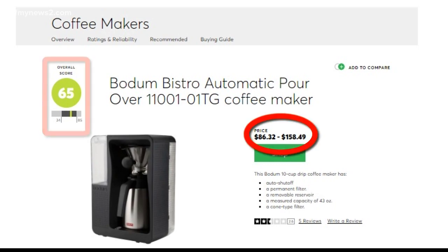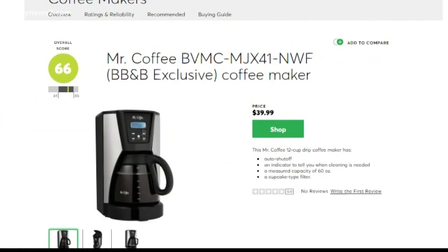It has an overall score of 65, but for much cheaper and with a better score of 66 and the same five minute brew time, you can get this Mr. Coffee at Bed Bath & Beyond for $39.